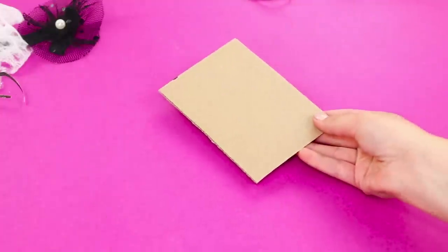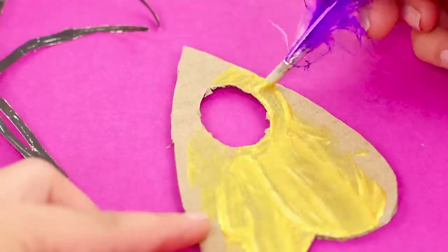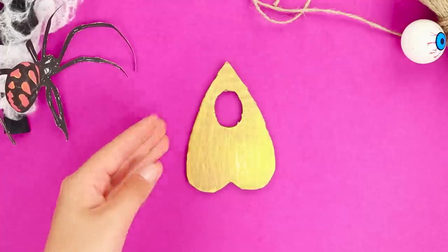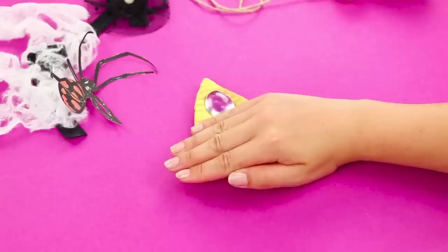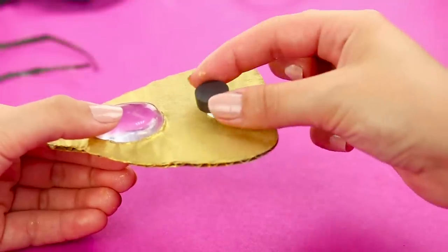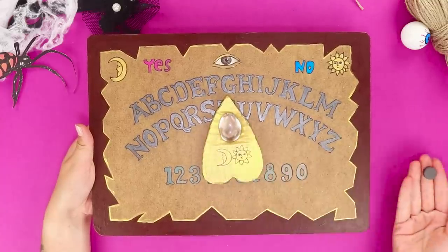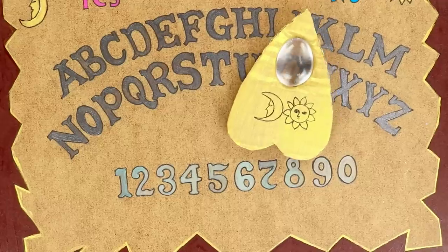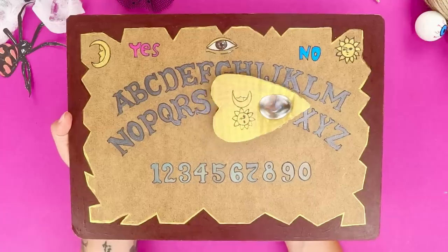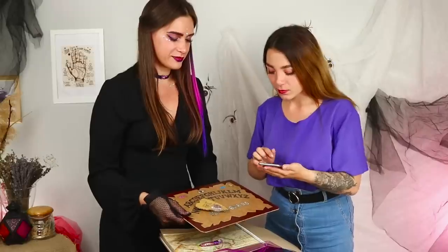Cut a heart with a hole out of a piece of cardboard. Cover it with a layer of golden paint. Insert a transparent crystal into the hole and decorate it with symbols. Take a magnet and glue for gold mosaic. Fasten the magnet, then take another magnet in your hand and place it on the other side of the board. Move your hand — the heart crawls smoothly over the plank. Oh spirits, let us know the past, the present, and the future! The crystal inside the heart will tell us!